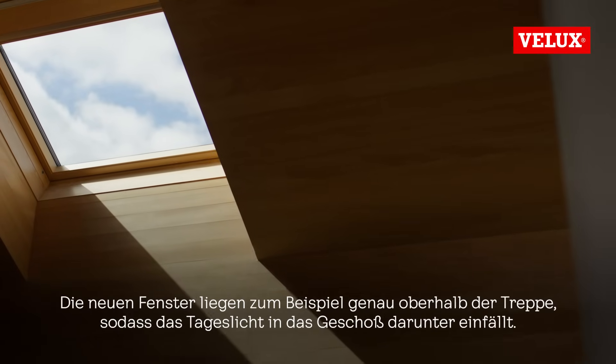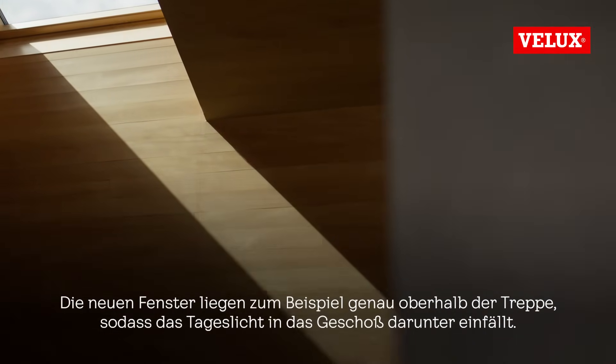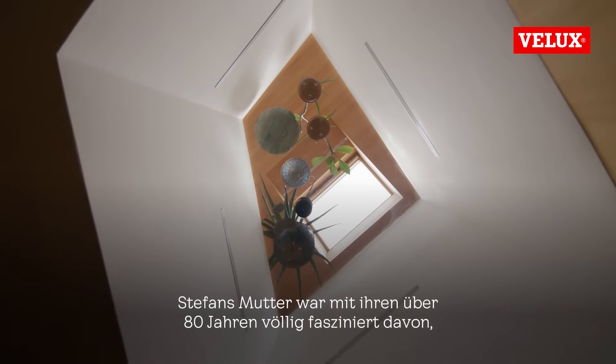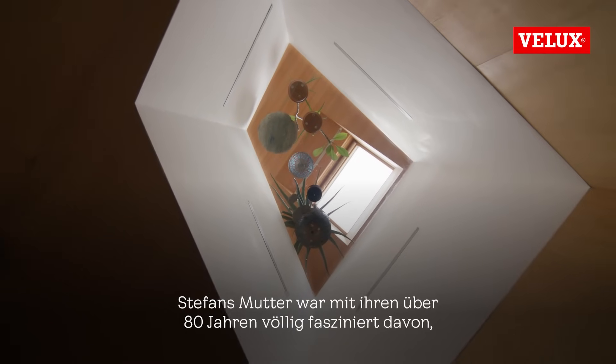For instance, the new windows will be exactly over the staircase, so we were able to bring the light down to the next floor. And it was astonishing how Stefan's mother — she was over 80 years old — was totally fascinated that her old house could have these qualities.